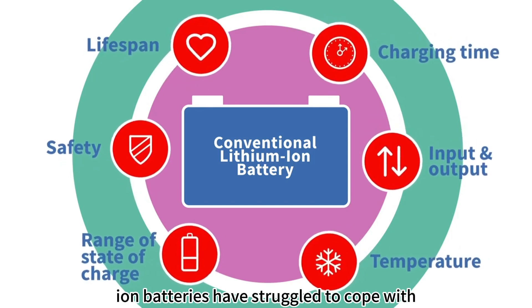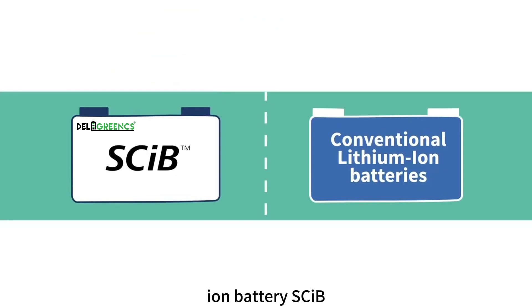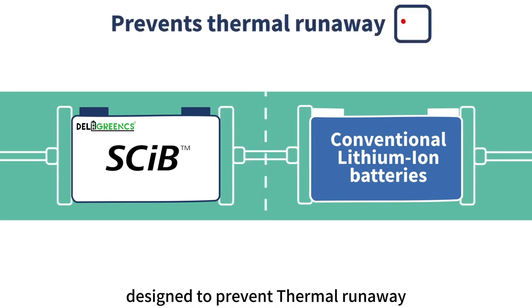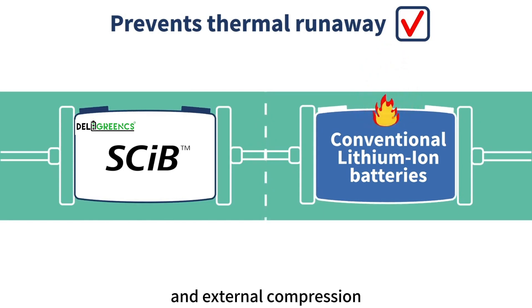These are challenges which conventional lithium ion batteries have struggled to cope with. Dell Green's lithium ion battery SCIPE has the unique characteristics to combat these problems. They have an excellent safety record and are designed to prevent thermal runaway caused by internal short-circuiting and external compression.